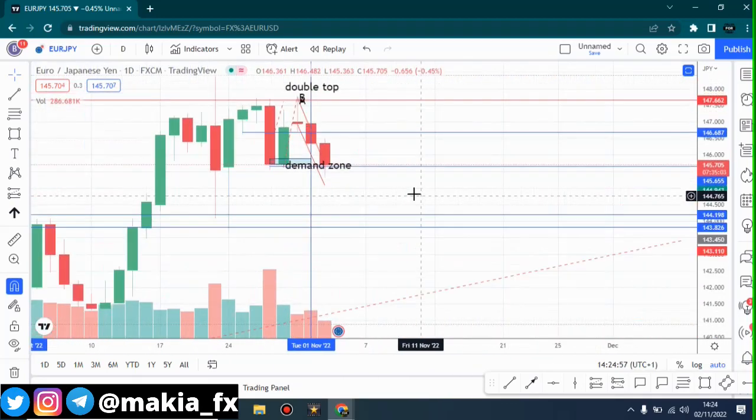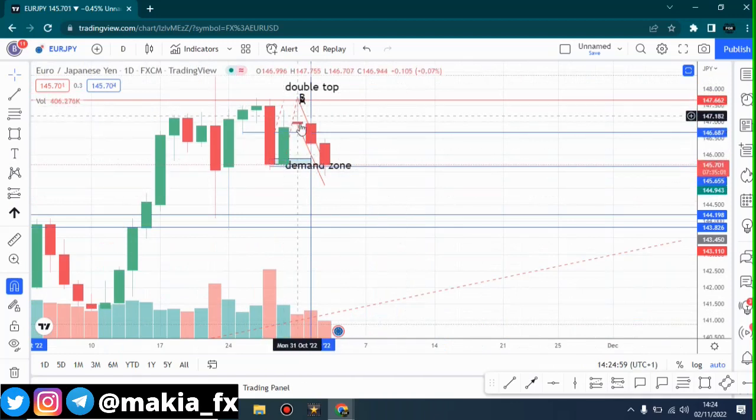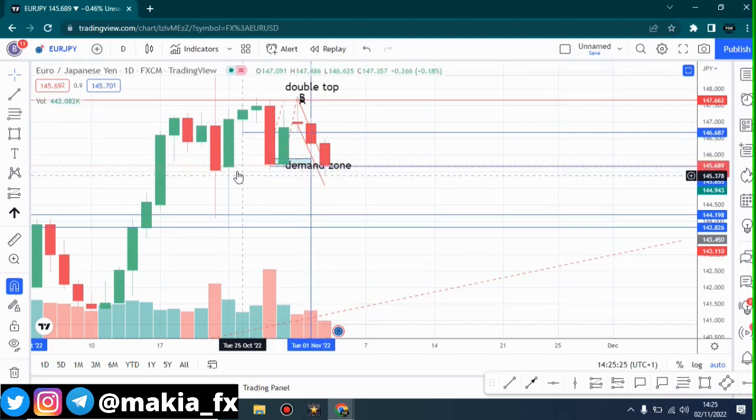As you can see in the daily time frame, we saw a very strong doji candle forming around this area. This is a strong bearish doji candle, and once this bearish doji candle formed, we knew that the market was going to go downwards. And that's what happened — on Monday we had a doji candle, Tuesday bearish, Wednesday bearish.